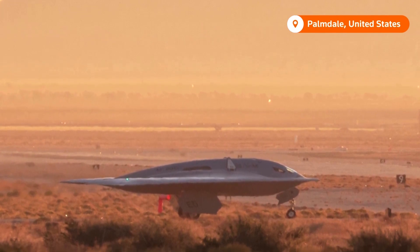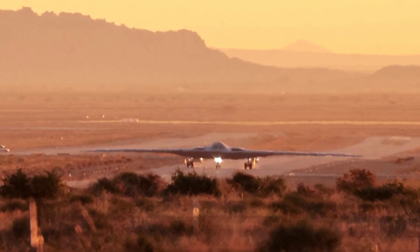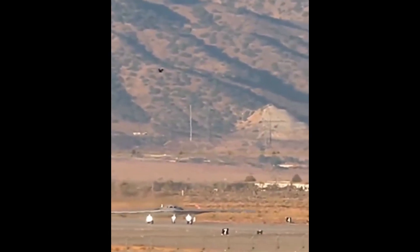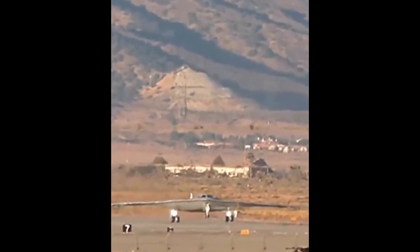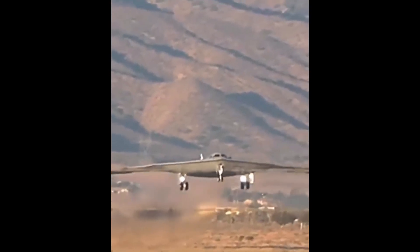Projected to cost around $750 million in today's dollars, the B-21 Raider is set to join the Air Force fleet by 2027, phasing out the B-1 and B-2 bombers by 2040, with plans to acquire a minimum of 100 units, each potentially priced at nearly $700 million. It's a strategic investment in the future of air power.